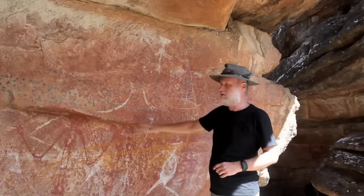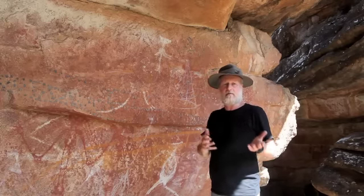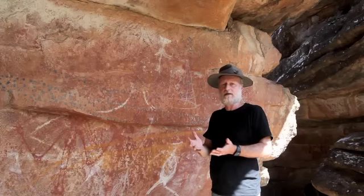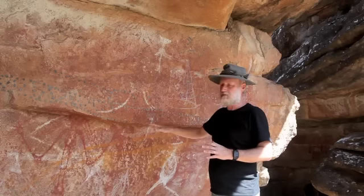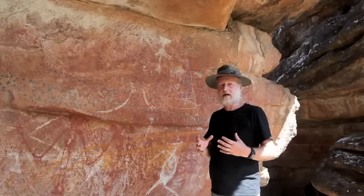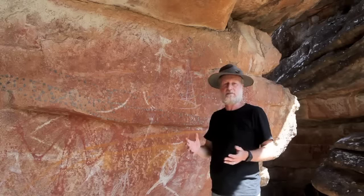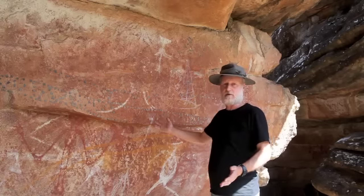So perhaps this records an earlier visit by a group of people from what is now part of Malaysia or Indonesia. One of the things we're testing is whether people were visiting this part of Australia from Southeast Asia much, much earlier than was previously thought. Here at Juwarri, we have the evidence to support that.